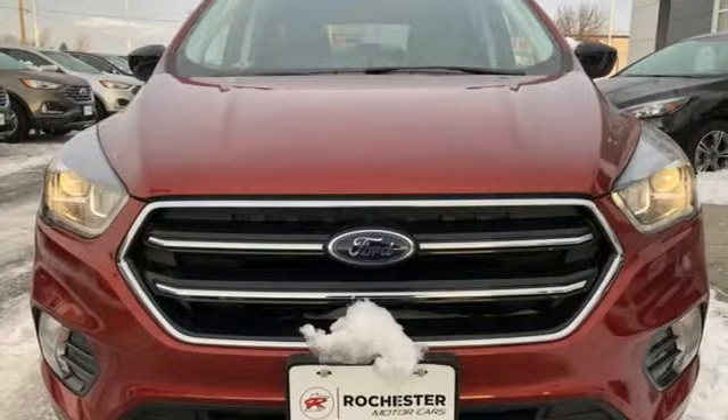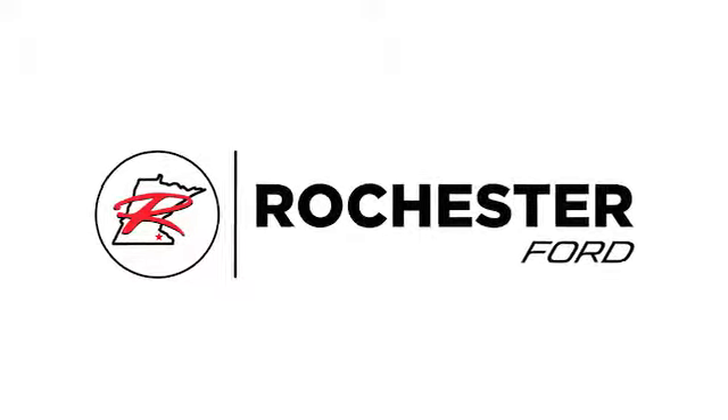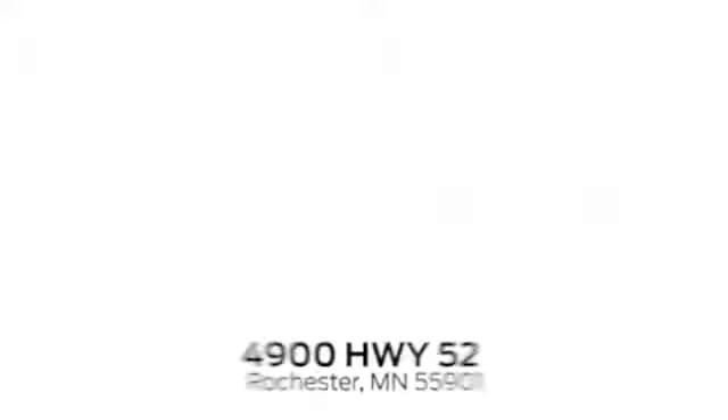Ford, where tradition meets innovation. Hurry in today for a test drive. Experience the difference at Rochester Ford.